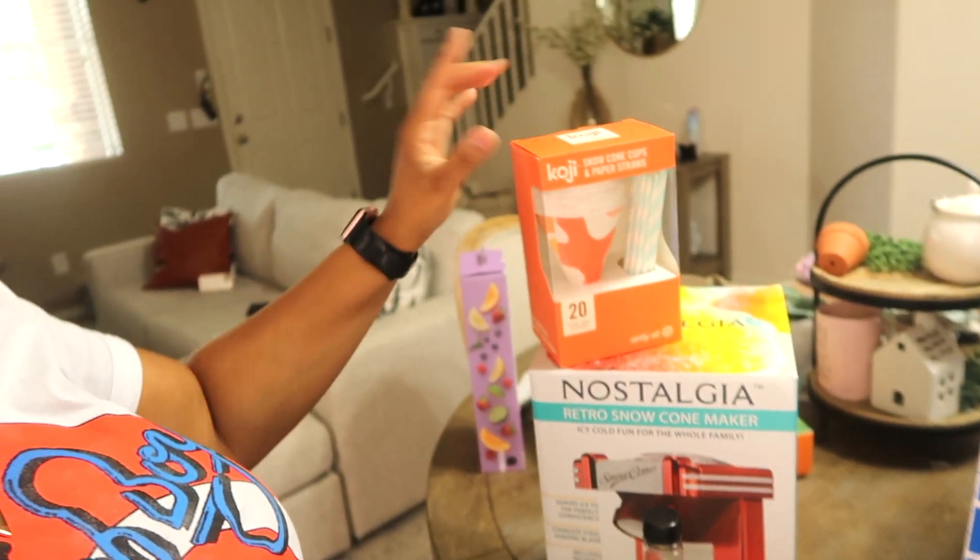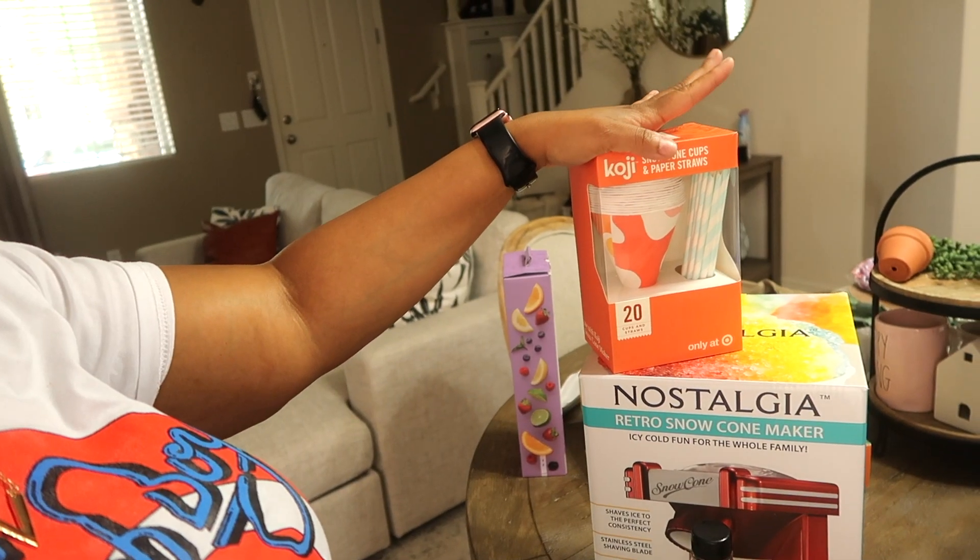These syrups are from Target. I just picked up two flavors to try, but I honestly don't recommend them — they are really watered down. I'll still use them up though. I also picked up these snow cone cups from Target. They come with a straw and 20 come in a pack. Target also currently has a snow cone maker on sale this week — I think it's $15 off.